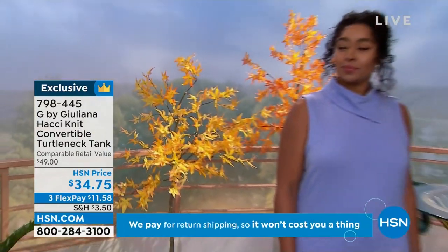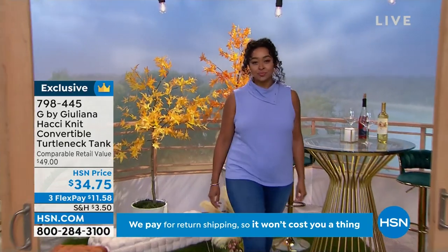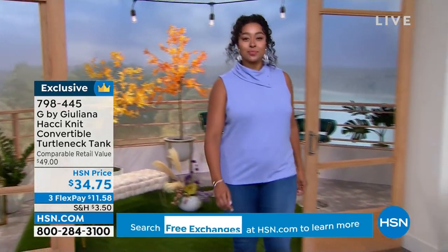Let's go to the phones. Hi, welcome into HSN. Nice to have you. Who's calling? Let's see who's there.